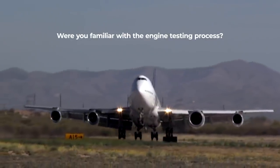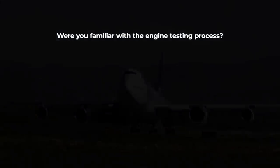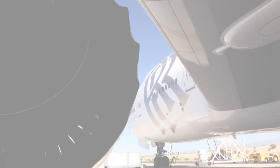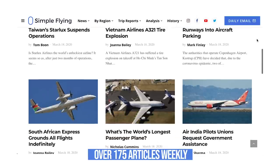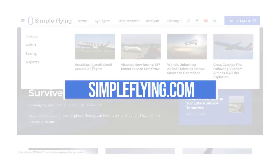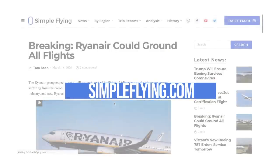Before this video, were you familiar with the engine testing process? Let us know in the comments. Did you know that we publish over 175 stories every single week on simpleflying.com? Be sure to check the link in the description for more great stories just like this. Thanks for watching, and be sure to like and subscribe before you go.